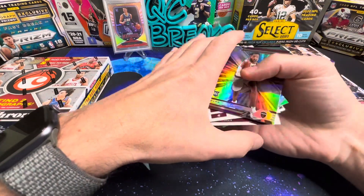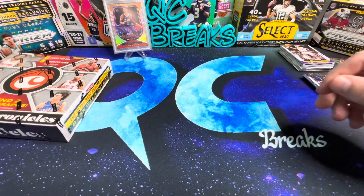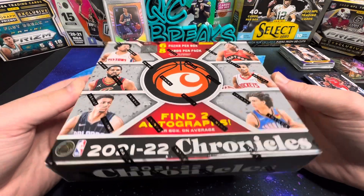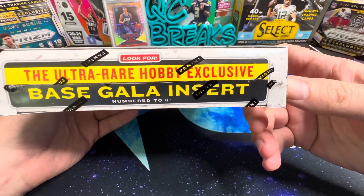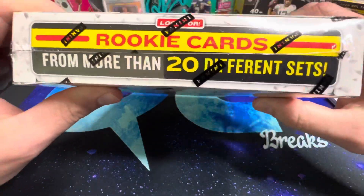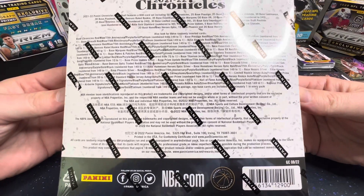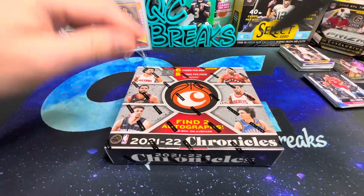Out of those hanger packs at $15 a piece, not too bad. So here's this year's Chronicles hobby box — six packs per box, eight cards per pack, find two autos, looking for the ultra-rare Gala insert, and 20 different insert sets. Here's everything you can pull on the back in case you're interested.